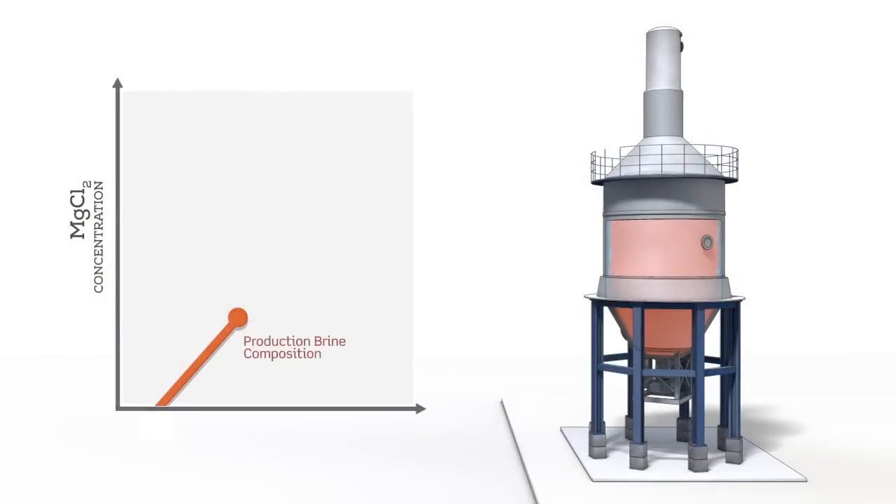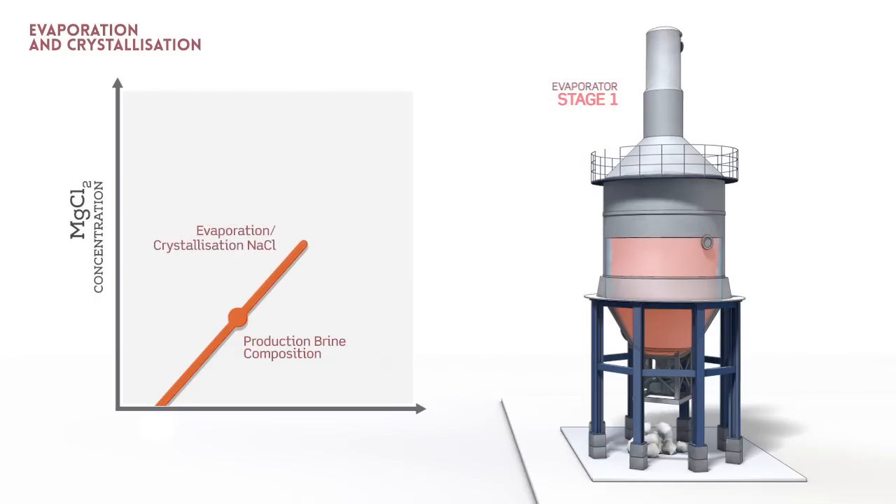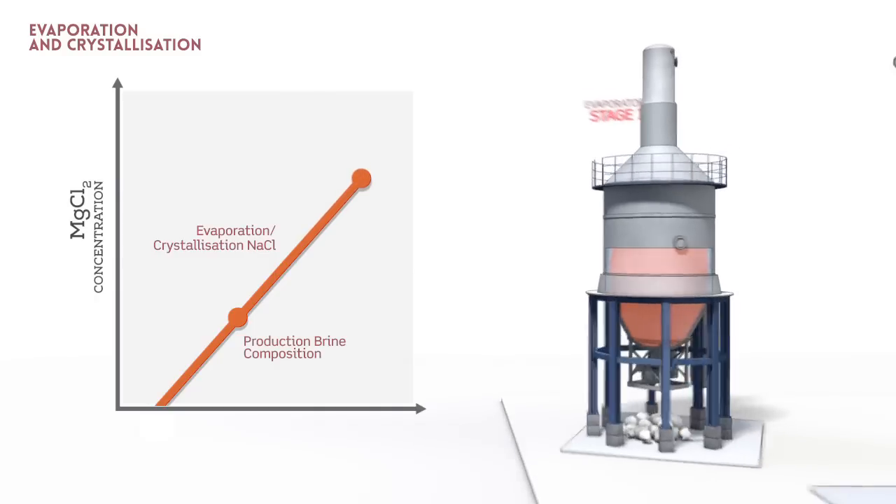The production brine is extracted from the cavern and is processed through evaporation. Stage 1: During evaporation, the water content of the brine is reduced. The concentration of potassium chloride and magnesium chloride increases up to a specific ratio. Sodium chloride crystallizes.